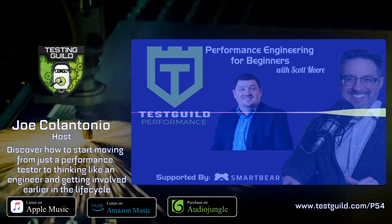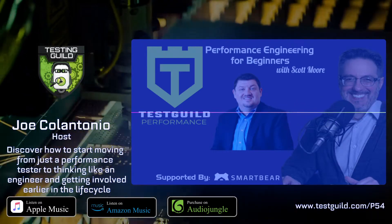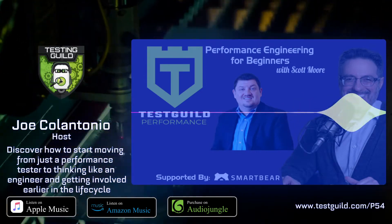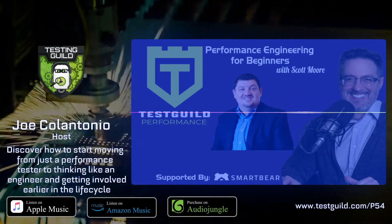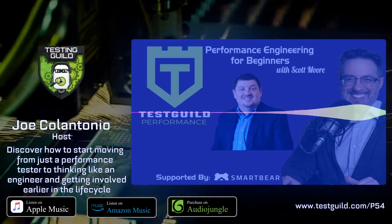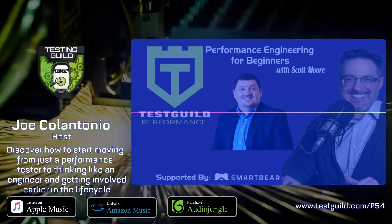When I think of performance, maybe two or three people really pop in my head when I think of performance testing, and Scott Moore is one of them. Scott Moore has over 27 years of experience with various platforms and technologies. He's worked on some of the largest applications and infrastructures in the world. Scott also founded Load Tester Incorporated in 2004 and co-founded Northway Solutions Group in 2010.